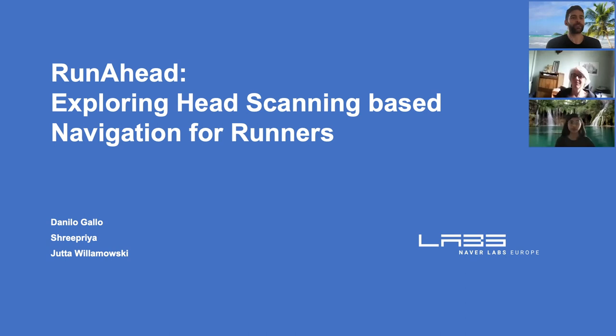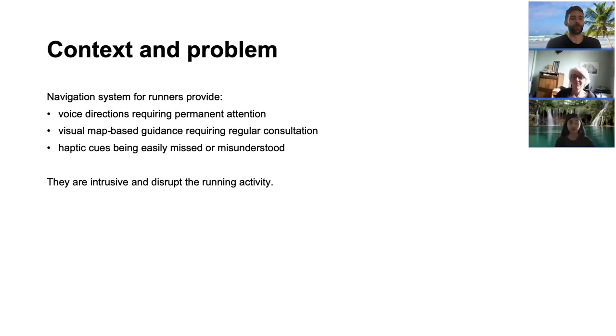Hello. In this video, we are going to present the main contents of our paper, exploring head scanning based navigation for runners.